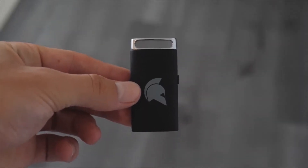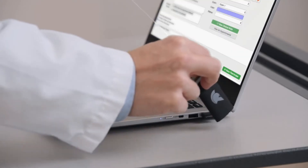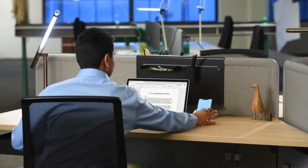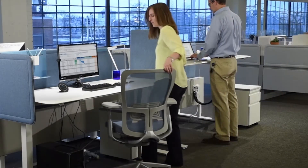One key replaces all passwords. Gatekeeper Proximity autofills passwords and OTPs on PCs, Macs, websites and desktop applications. Log in with your presence, just like your car.